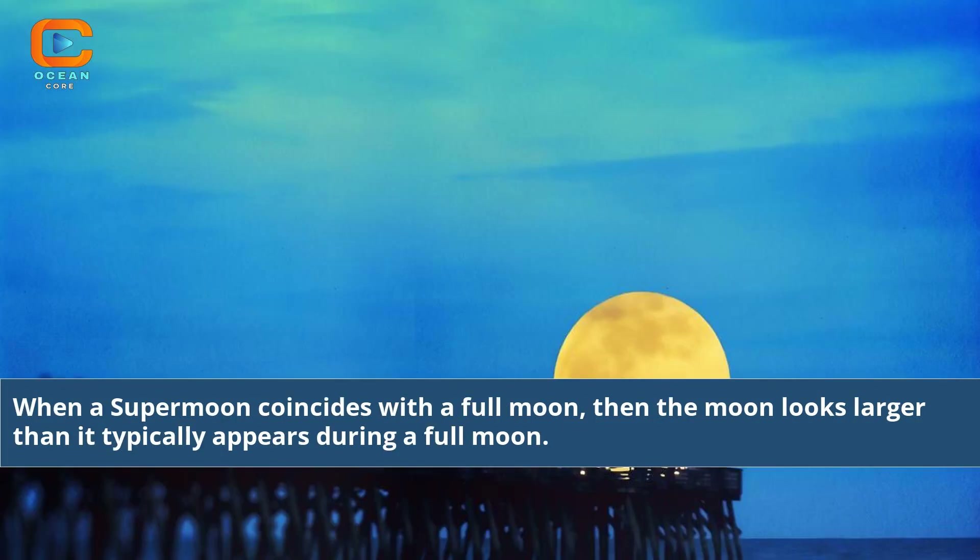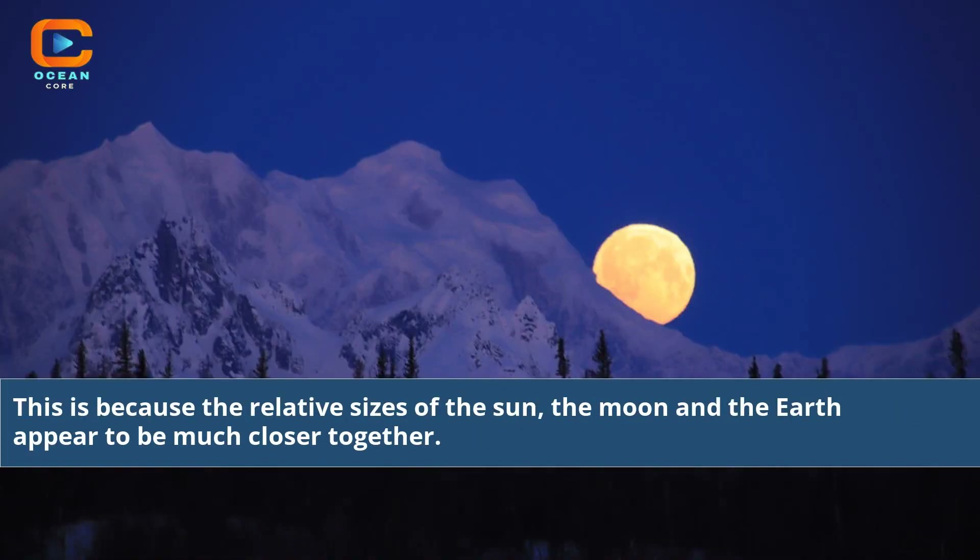When a supermoon coincides with a full moon, the moon looks larger than it typically appears during a full moon. This is because the relative sizes of the sun, the moon, and the Earth appear to be much closer together.